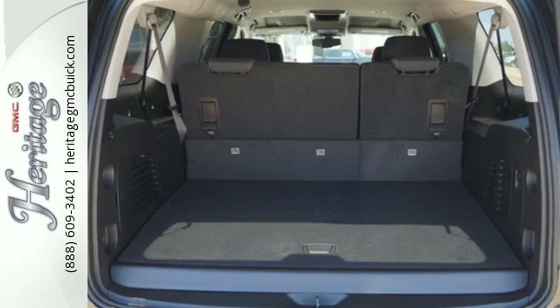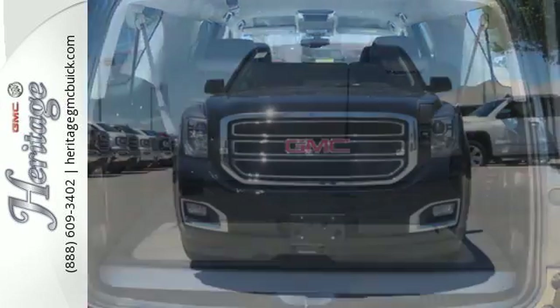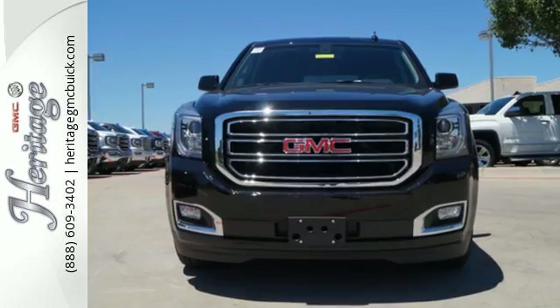Well built, well liked, and well up to the task — this Yukon XL is ready for a test drive today.